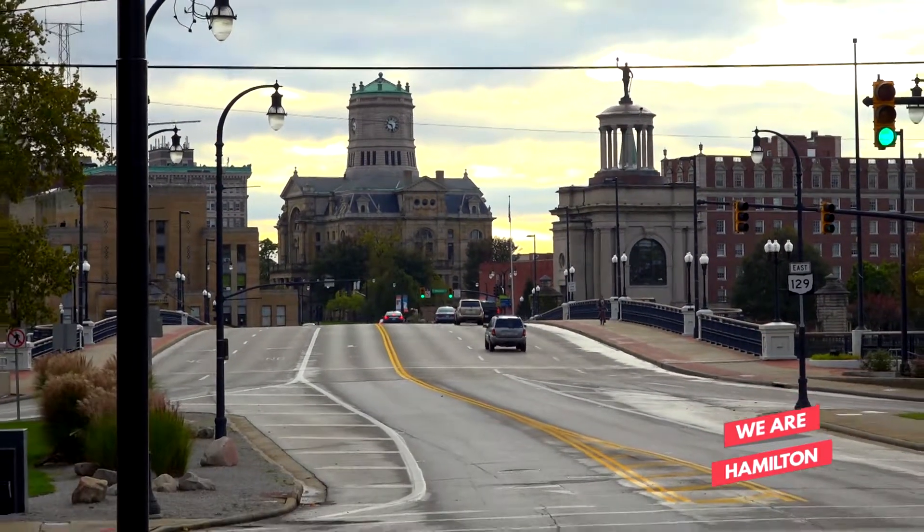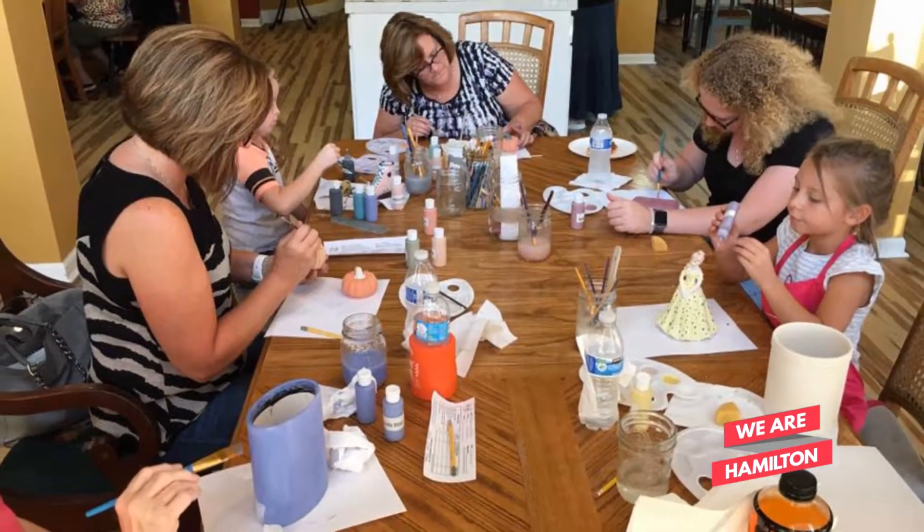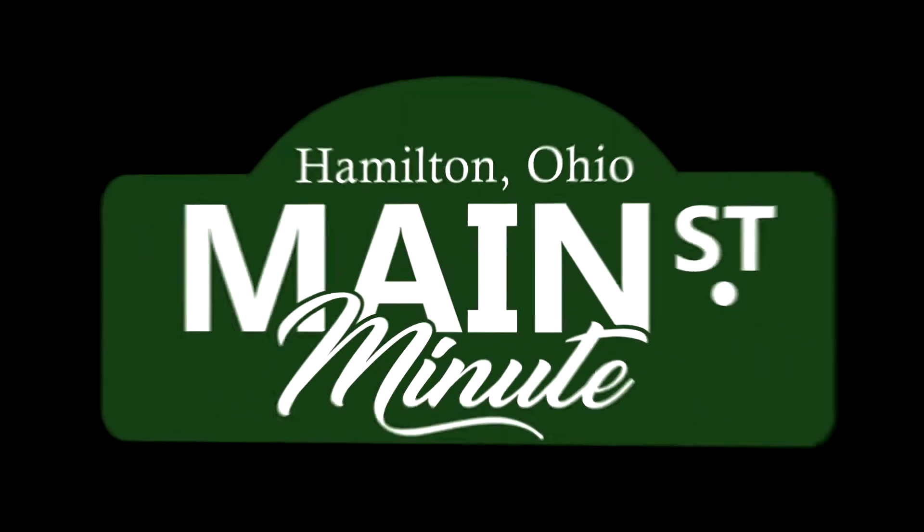Why did you pick Main Street for your business? We have seen an energy come to life across the bridge and we were sensing that here. So we came into Main Street first. There's a renaissance on Main Street right now. It's always been Hamilton's historic business district, but right now it's a new Main Street.